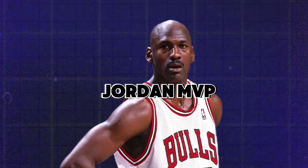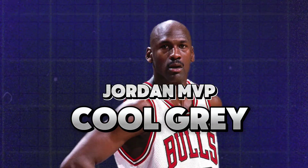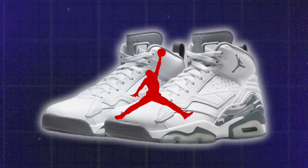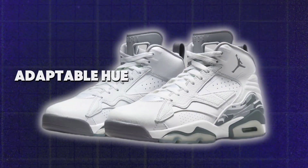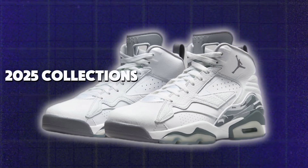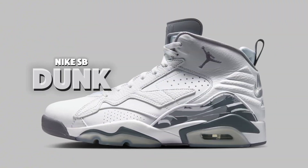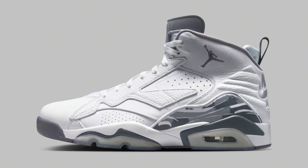Few hues are as sure to raise sneakerheads' eyebrows as cool gray. The Air Jordan 11 is of course the most well-liked model, but both Nike and Jordan Brand will make extensive use of the adaptable hue in their spring 2025 collections. In addition to the cool gray Nike SB Dunk and Amaro 5, we also have a cool gray Jordan 9 Vintage coming in March.